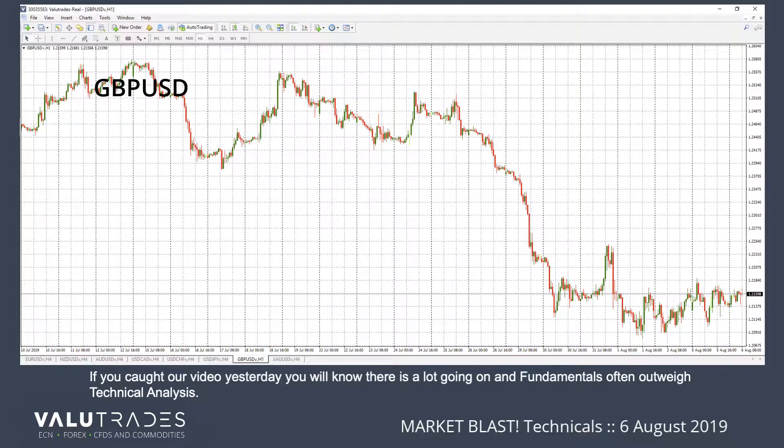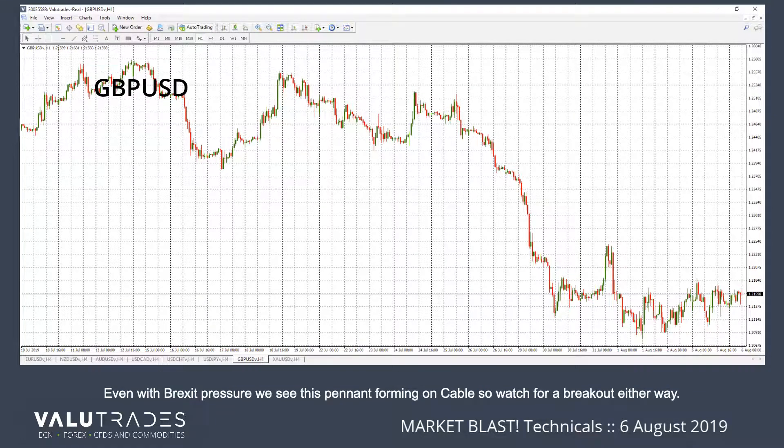If you caught our video yesterday, you will know there's a lot going on, and fundamentals often outweigh technical analysis. Even with Brexit pressure, we see this pennant forming on cable, so watch for a breakout either way.